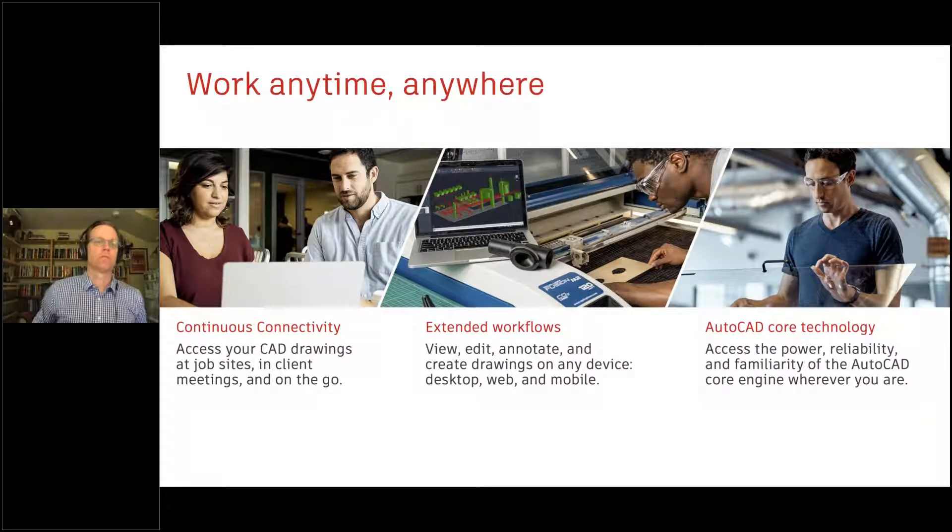This allows you to take the power of AutoCAD with you wherever you are — continuous connectivity to access CAD drawings at job sites, client meetings, or when working from home. It enables connected workflows on any device: desktop, web, mobile, or iPad. It works on trusted AutoCAD technology, so you're working with a real DWG — a single source of truth — to view, edit, and create DWGs from any device.